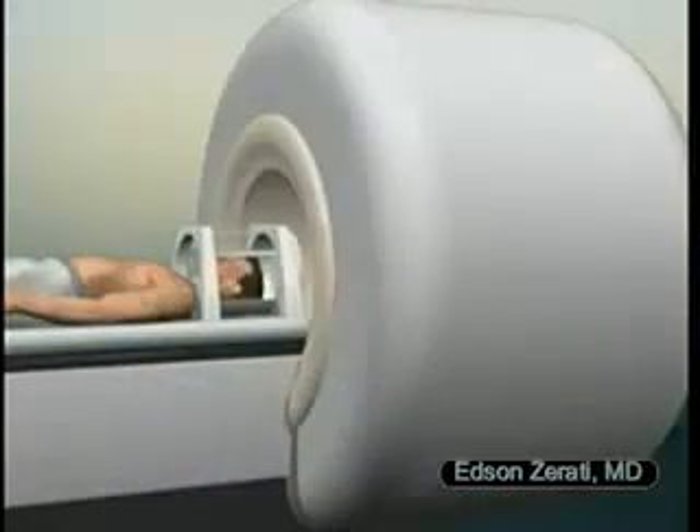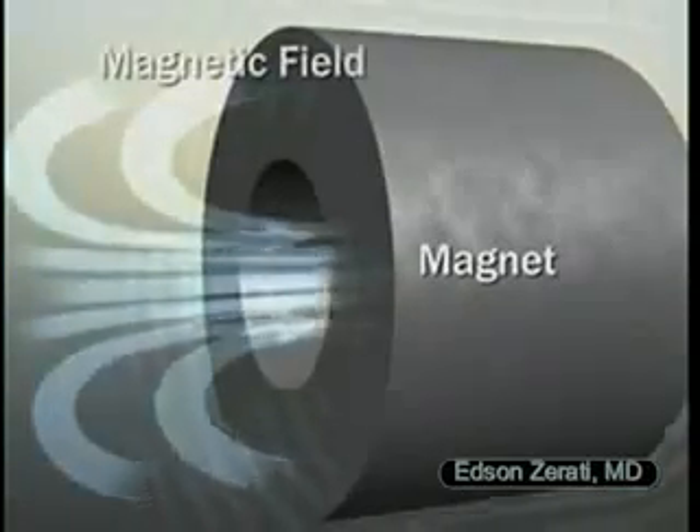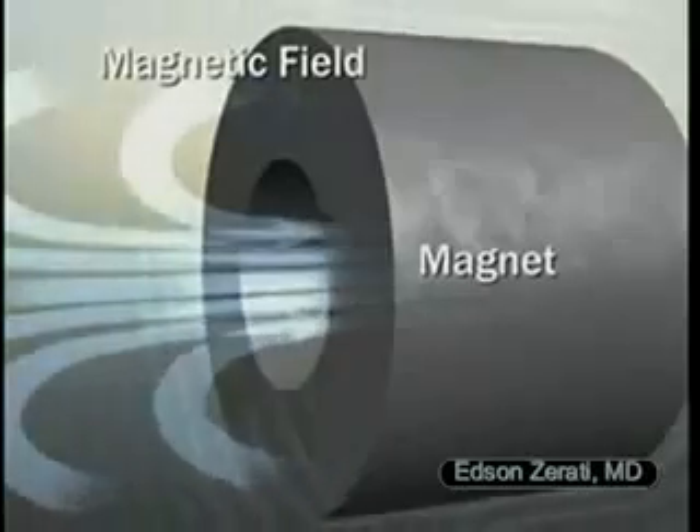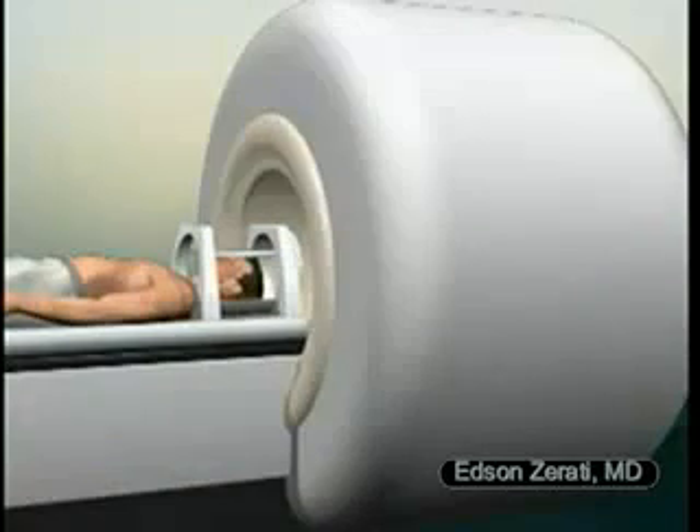Other coils in the magnet send and receive radio waves. The magnetic field is harmless and you won't feel it happening. Once aligned, these protons respond to low-power radio waves that stimulate signals from your body.